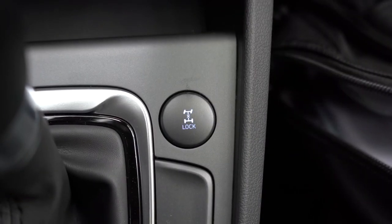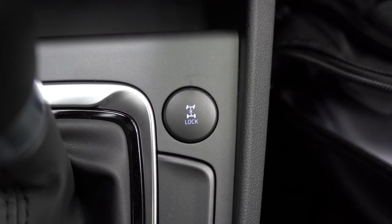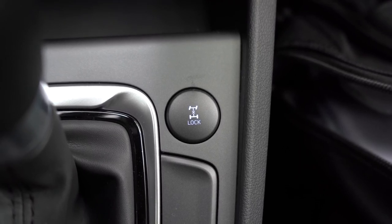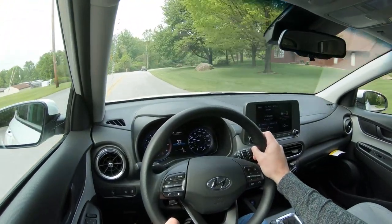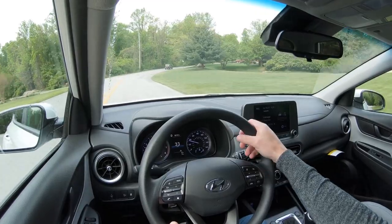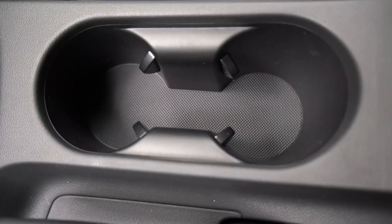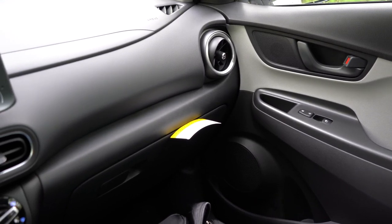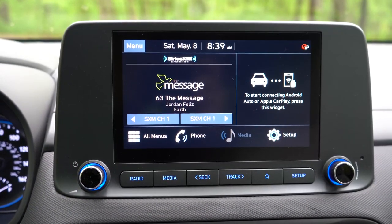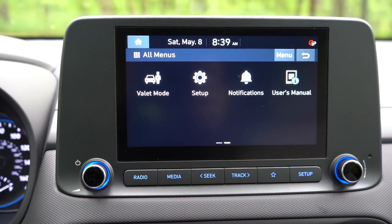To the right of the shifter is the drive mode knob, and to the left is an AWD lock button — extremely useful in snow. I use this on my own Hyundai Santa Fe and drove through literally a foot of snow without any worries. Behind the shifter are dual cup holders and additional center armrest storage. Overall interior quality is decent — it gets the job done. Now let's look at the tech, because a lot has changed for the new Kona.